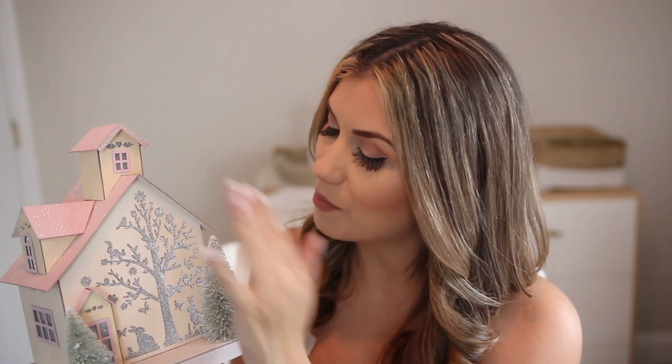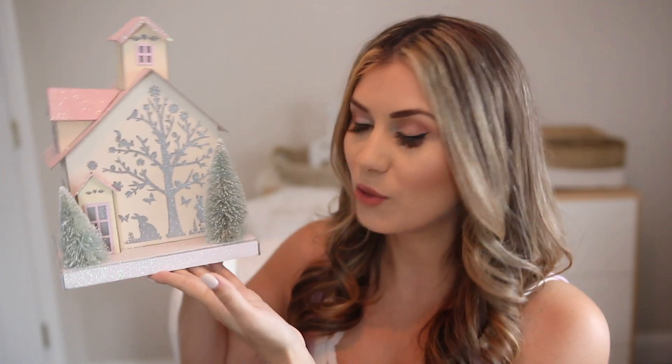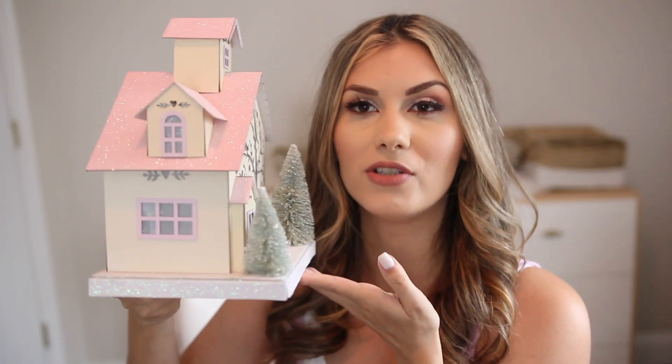Next up we have this really adorable little house. I saw these around Christmas time but they didn't have any in the color scheme I was doing. For spring they have the perfect one — it has blush pink with little specks of sparkle and glitter all over it, the base is white, and I love the color of these little trees, which are like a mint green, very soft and subtle, almost like a sage. The pastel color scheme is perfect. I'm not sure exactly where I'm going to put it, but whether it's in my breakfast nook or on top of the fireplace, it's a perfect little size to add a pop of decor.